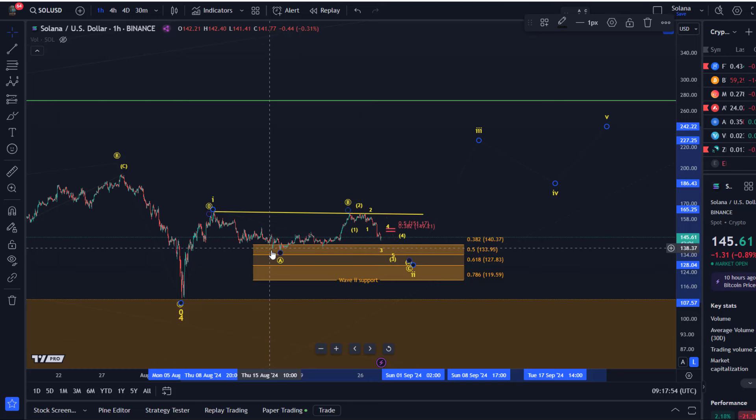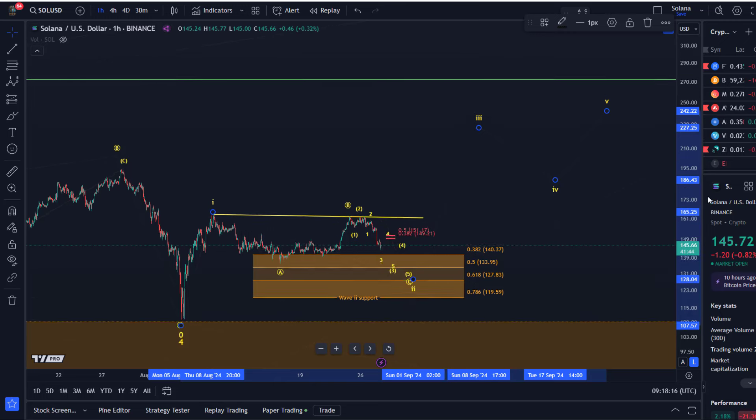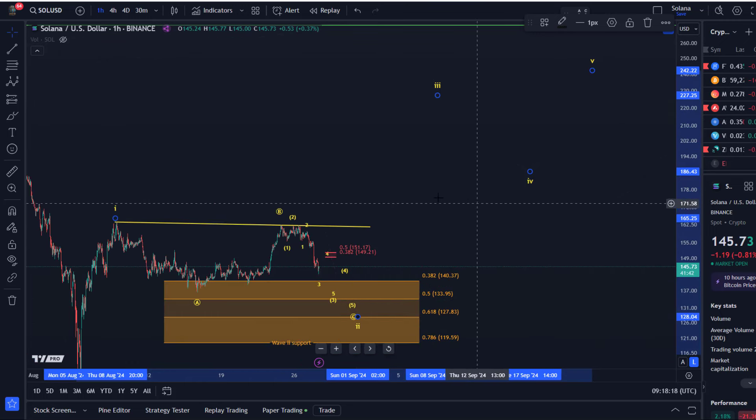We had a nice rally from around $110 all the way up to $163, then a correction. First a dip into support — an A wave — then a B wave rally in three waves, and now we seem to be moving back into support, which appears to be the C wave. It looks like an impulsive move down that doesn't look finished yet.